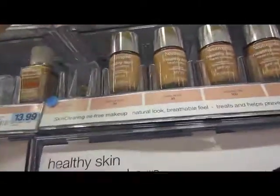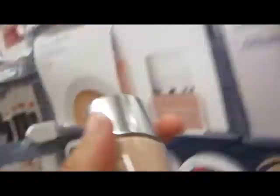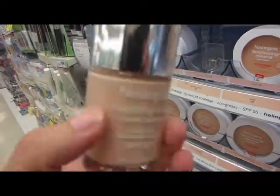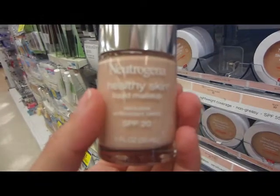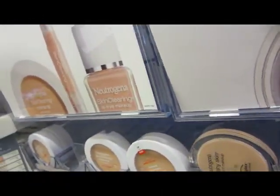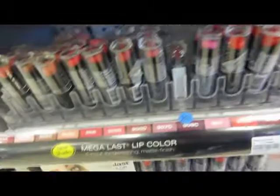Okay, so I'm at Rite Aid and I'm actually really interested in trying the Neutrogena Healthy Skin foundation, but I'm not sure if I want that one just yet. Let's go see what other foundations I can choose from.